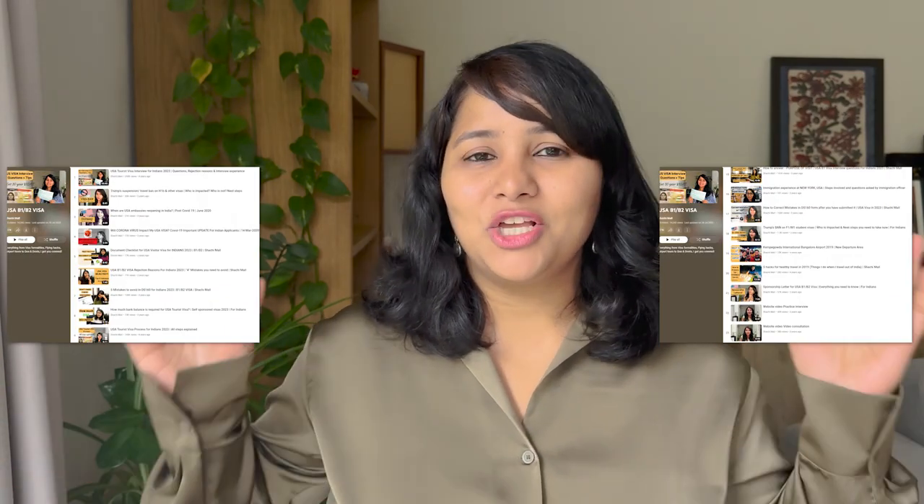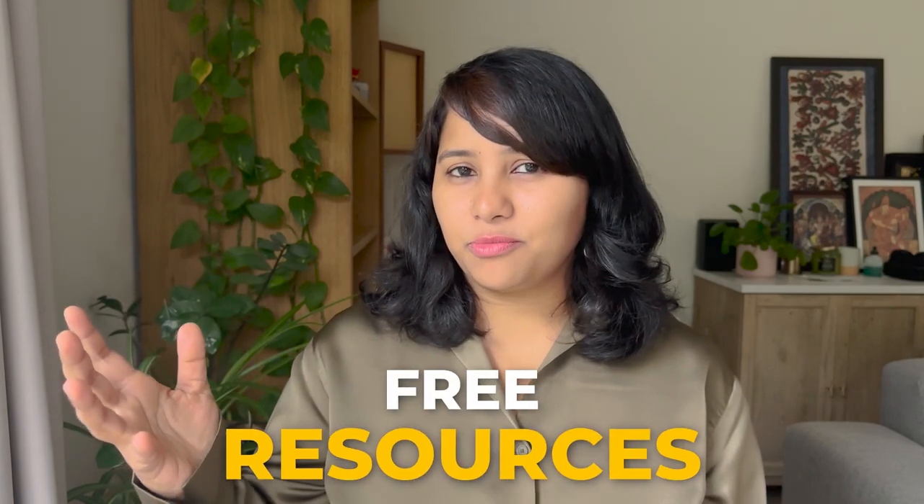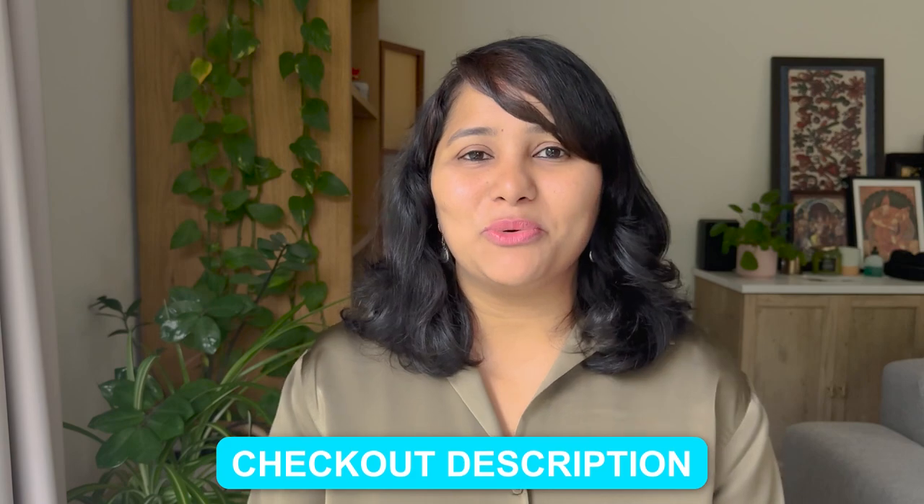Hi guys, my name is Shachi and I'm a travel and a visa coach. On this channel, you'll find lots of useful videos on the US visa process. We have an entire playlist for US B-1 visa, so make sure to check it out. You will also find lots of free resources for your preparation in the description box below, so do take a look at that once you're done watching this video.